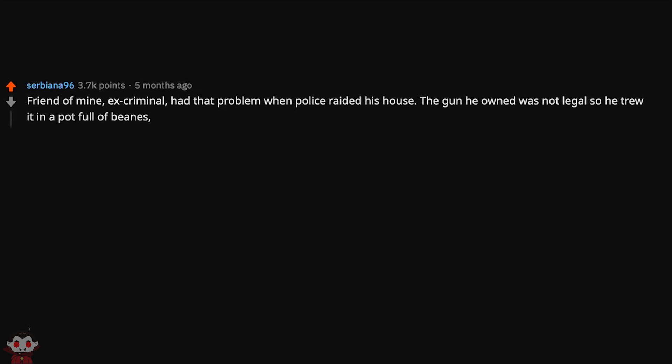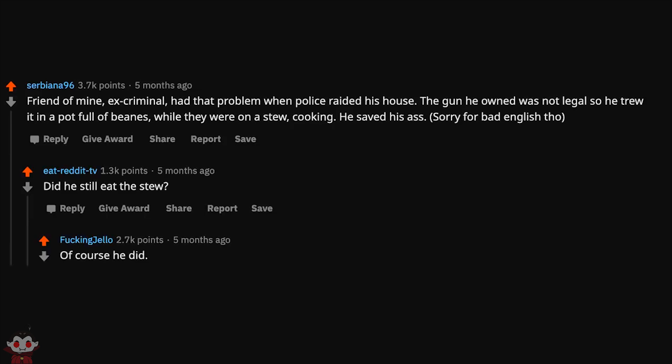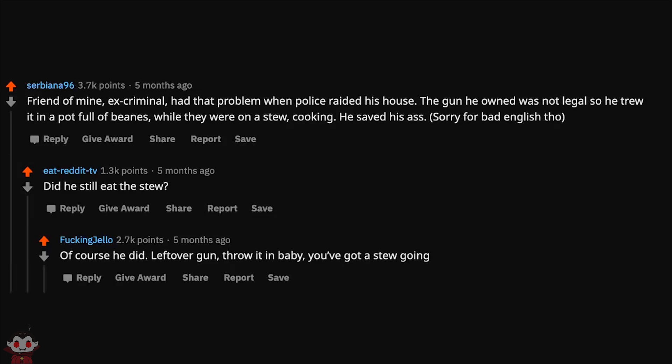Friend of mine — ex-criminal — had that problem when police raided his house. The gun he owned was not legal, so he threw it in a pot full of beans while they were on a stew cooking. He saved his ass. Sorry for bad English. Did he still eat the stew? Of course he did. Leftover gun, throw it in baby — you've got the stew going.